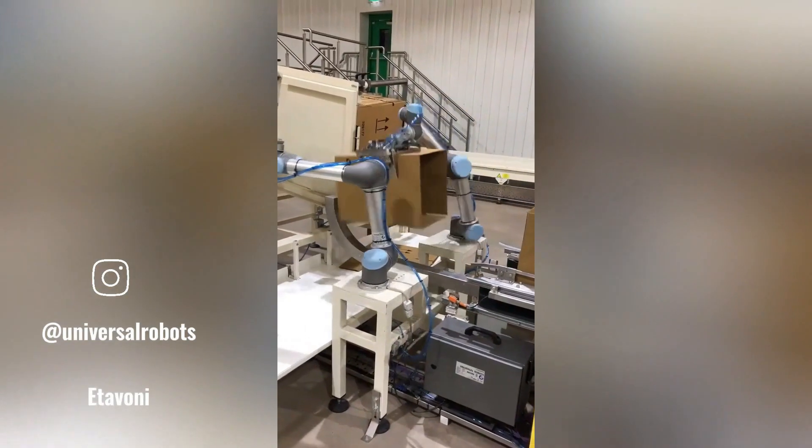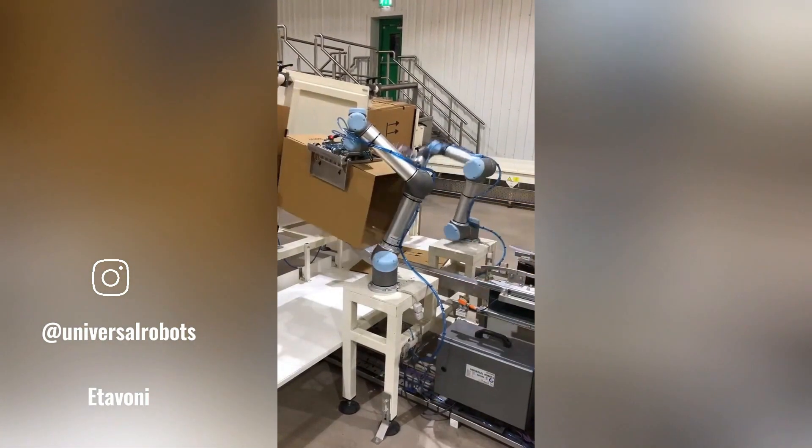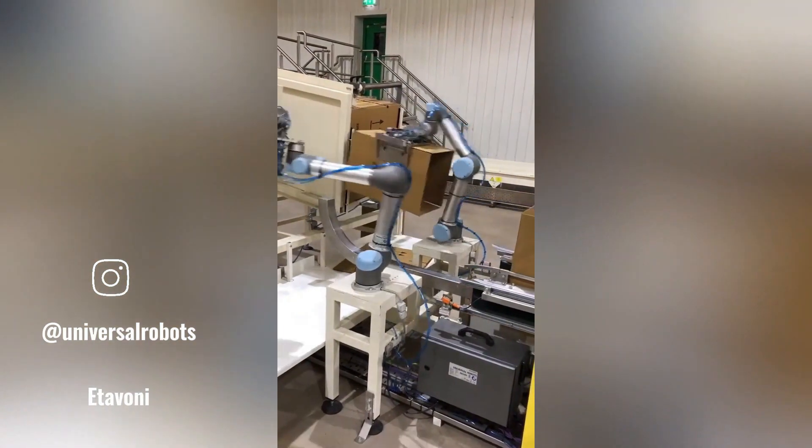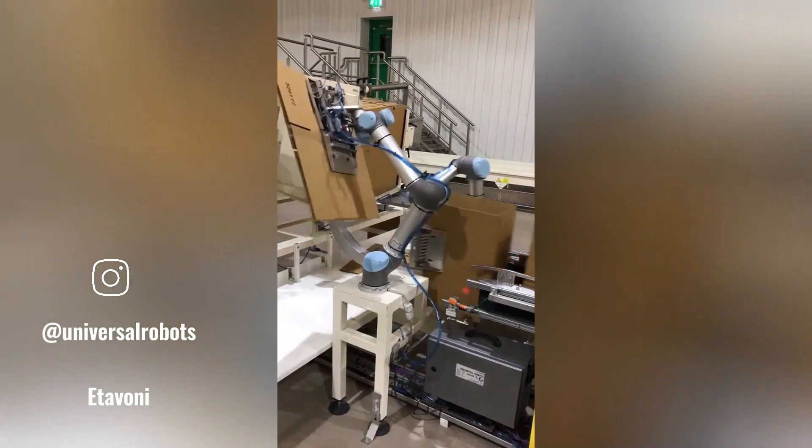Robotic arms have become an indispensable part of modern manufacturing, particularly on assembly lines. They offer precision, speed, and reliability, revolutionizing the way products are produced.